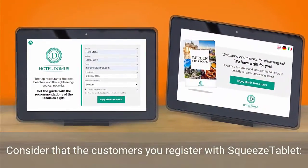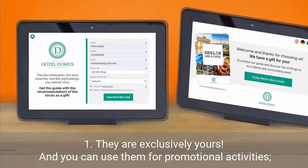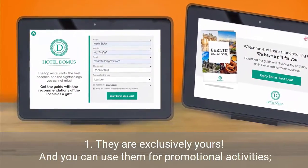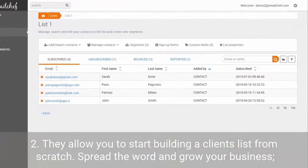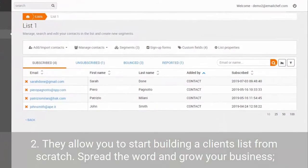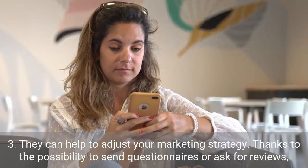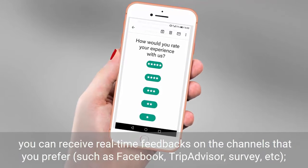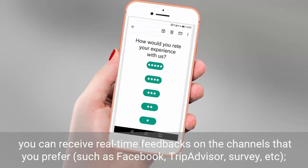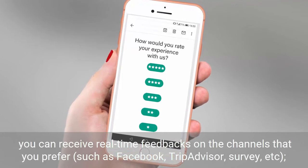Consider the customers you register with SqueezeTablet — they are exclusively yours and you can use them for promotional activities. They allow you to start building a client list from scratch, spread the word and grow your business. They can help you adjust your marketing strategy, thanks to the possibility to send questionnaires or ask for reviews. You can receive real-time feedback on the channel you prefer, such as Facebook, TripAdvisor, Survey, and more.